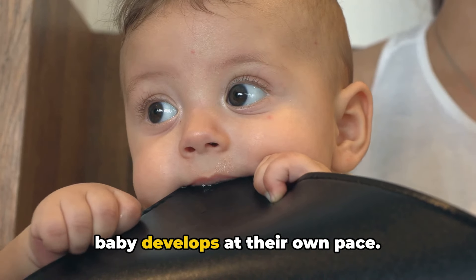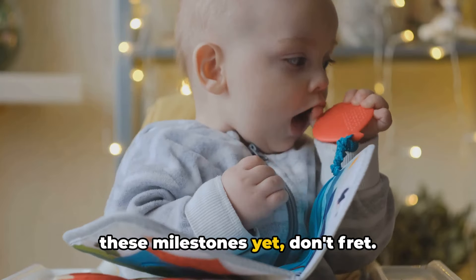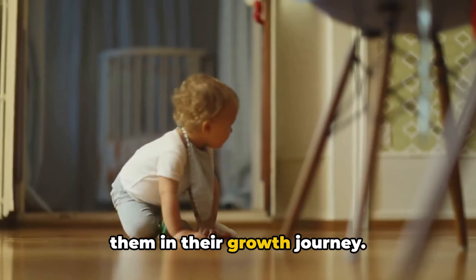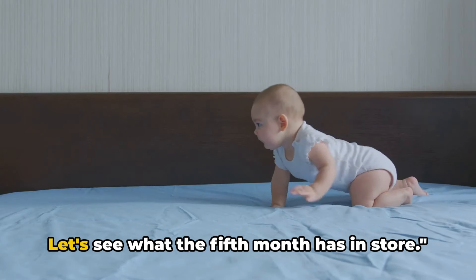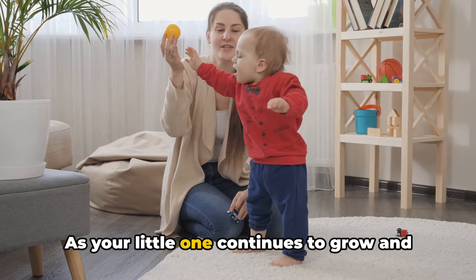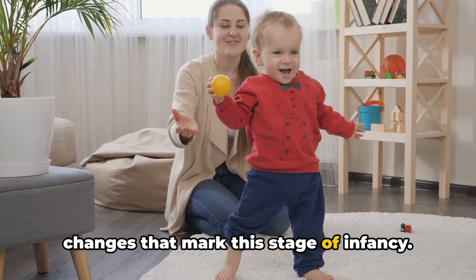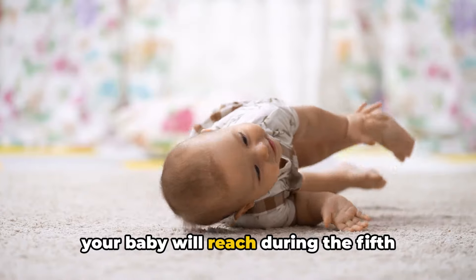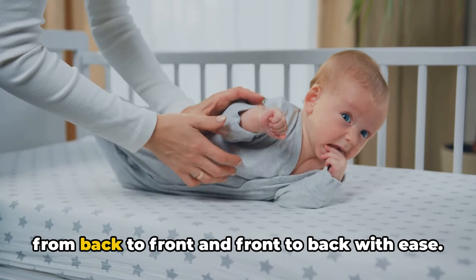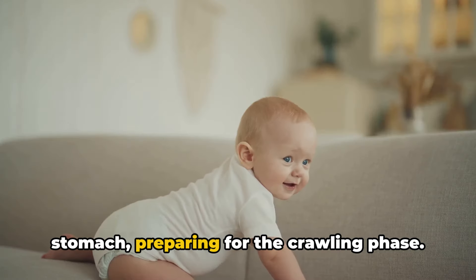It's important to remember that every baby develops at their own pace. If your little one hasn't achieved these milestones yet, don't fret — they'll get there in their own time. Just continue to support and encourage them in their growth journey. The fifth month is a time of exploration. You'll notice some exciting changes, including increased mobility. You might find your baby rolling over from back to front and front to back with ease. They may even start to pivot on their stomach, preparing for the crawling phase.